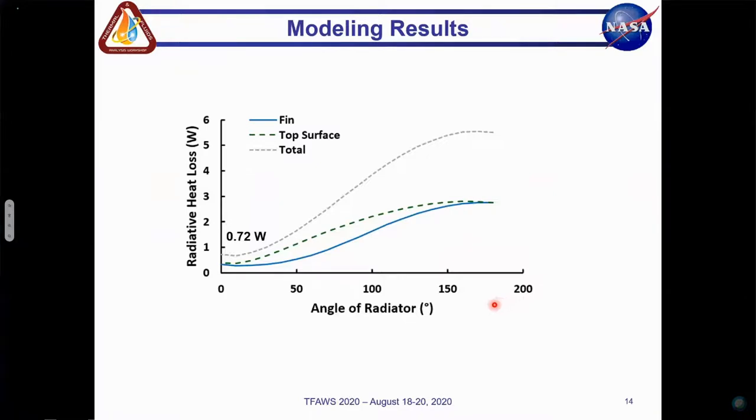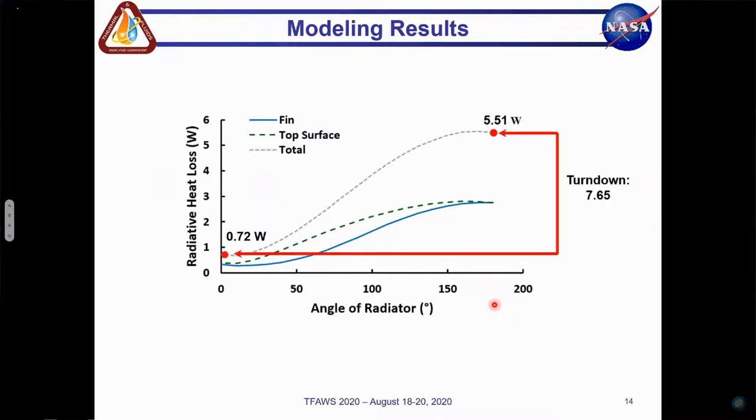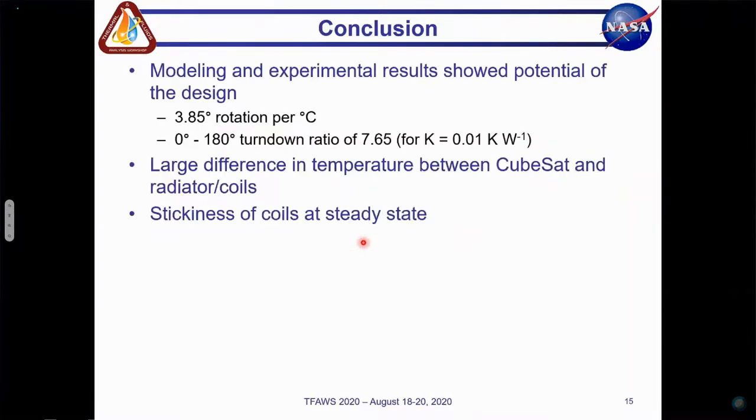Here we have the results of the finite element analysis. As the angle of deployment of the triangular radiator fins increases from 0 to 180 degrees, radiative losses from both the top surface of the CubeSat body and the panel increase, as expected. By dividing the model total radiative heat loss when the panels are fully open by the total heat loss when the panels are fully closed, we calculate a turndown ratio of 7.65. At partial deployment, large turndown ratios are still possible. For instance, deployment from 0 to 90 degrees results in a turndown ratio of about 4.7.